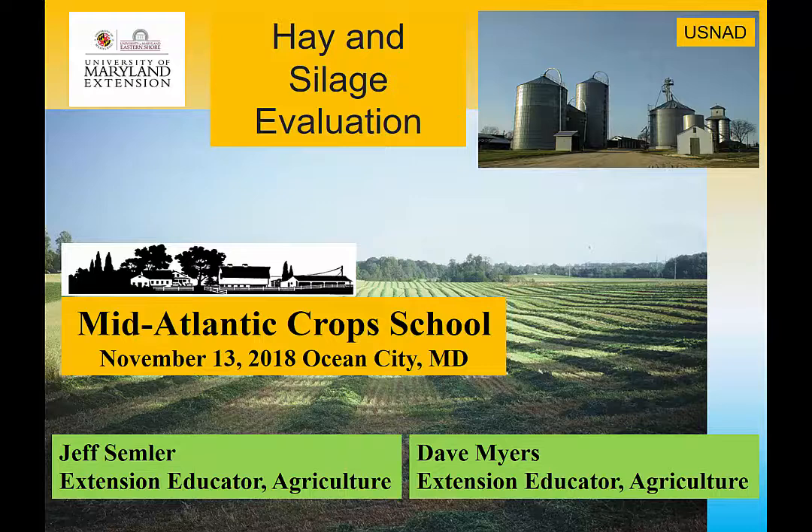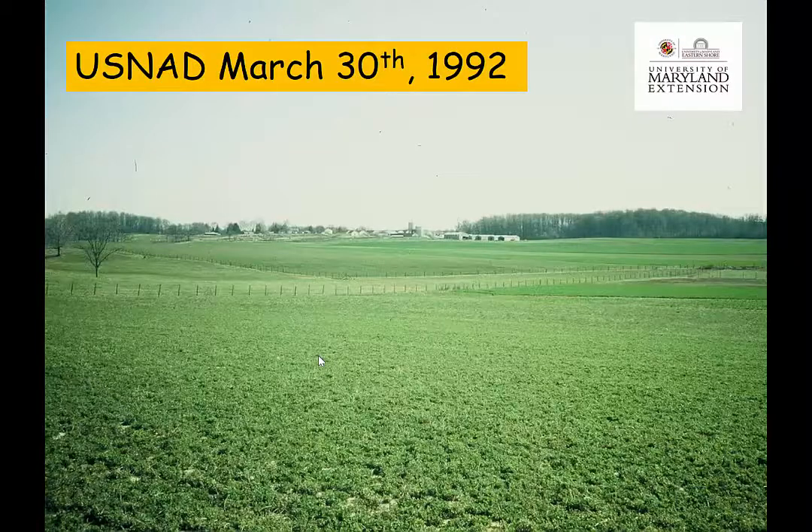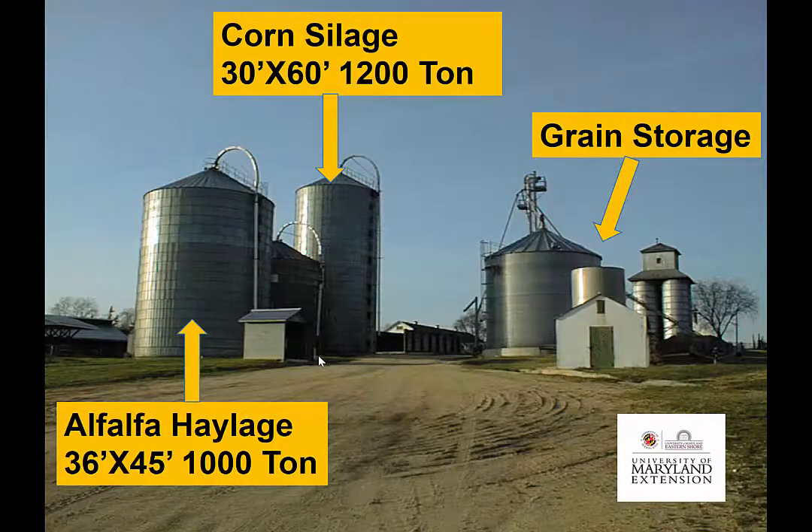How many of you are working with dairy farmers, or working with hay, haylage, or silage? This will be a general overview of those things. This is the Naval Academy Dairy Farm — it's still actively farmed by Sunrise Farms. I still have an office there; I returned to one of the milking barns and turned it into an extension office. You'll see 88 crop strips, 846 acres, and the darker strips are probably the alfalfa — we had about 100 acres of alfalfa.